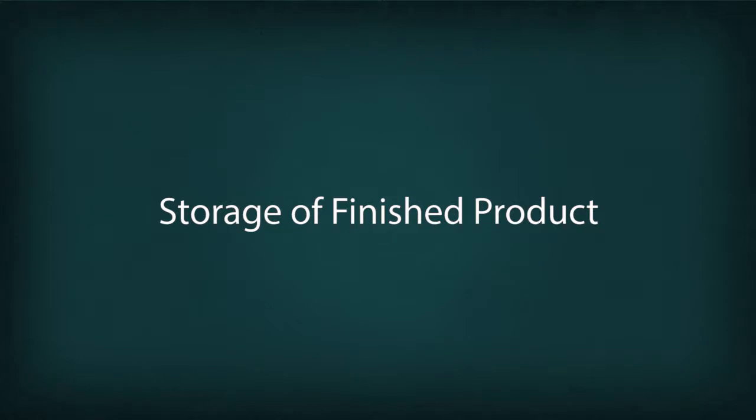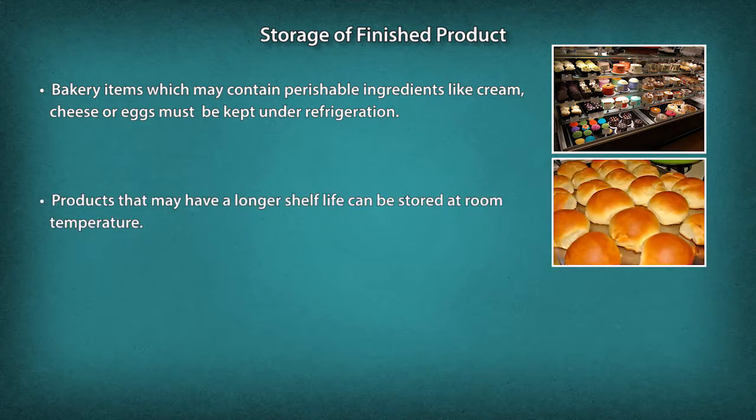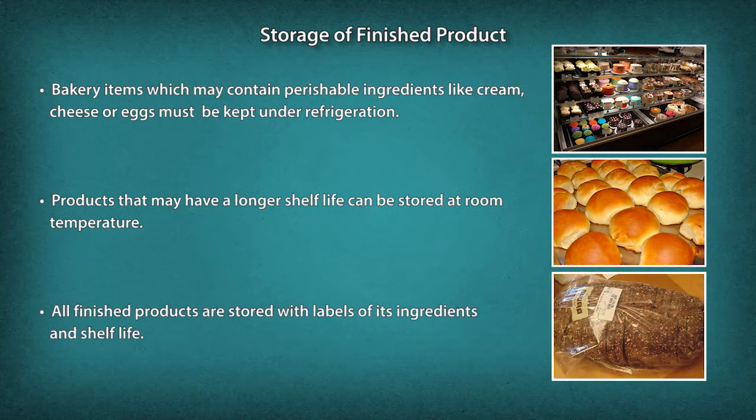When storing finished products, common methods are followed. Bakery items containing perishable ingredients like cream, cheese, or eggs must be kept under refrigeration. Products with a longer shelf life can be stored at room temperature. All finished products are stored with labels indicating ingredients and shelf life.